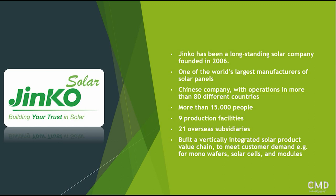JinkoSolar is one of the world's largest manufacturers of solar panels. It's a Chinese company that has operations in more than 80 different countries, so it has a global reach. It employs more than 15,000 people, has nine production facilities in three different countries, 21 overseas subsidiaries, and it's basically built as a vertically integrated solar product value chain - meaning they sell both solar modules and individual solar cells and monowafers.